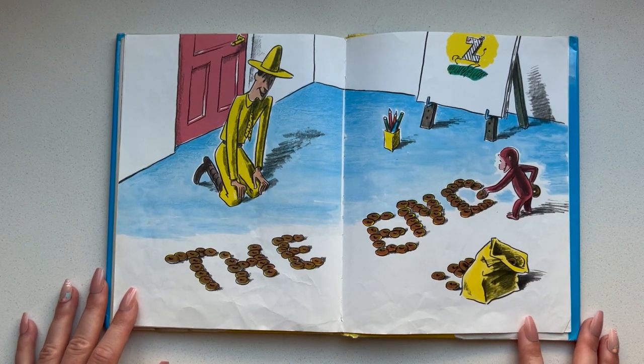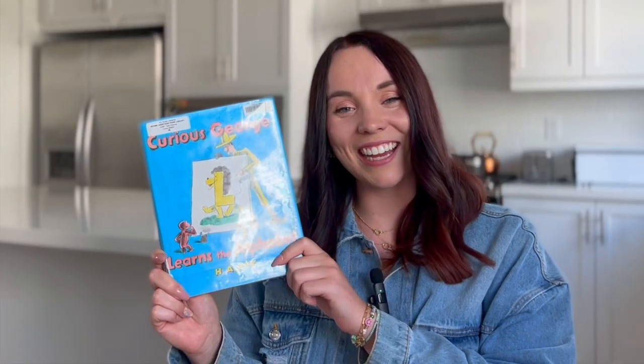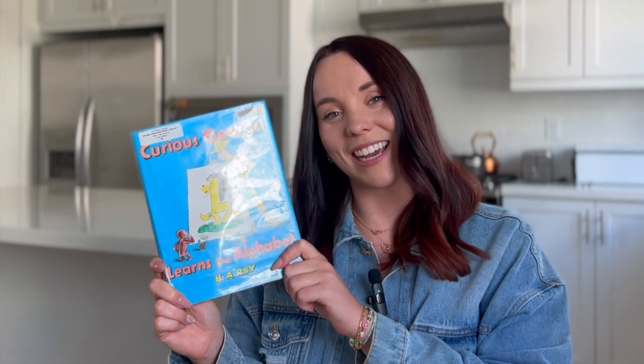The end. Hi friends, that was so fun to learn the alphabet together. If you liked this video, please give it a thumbs up and please subscribe so that we can continue reading lots of stories together. We will see you next time.